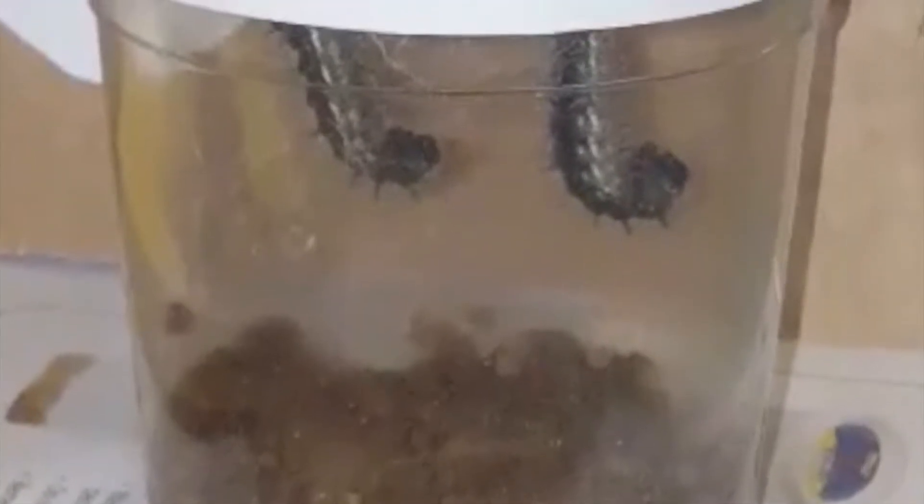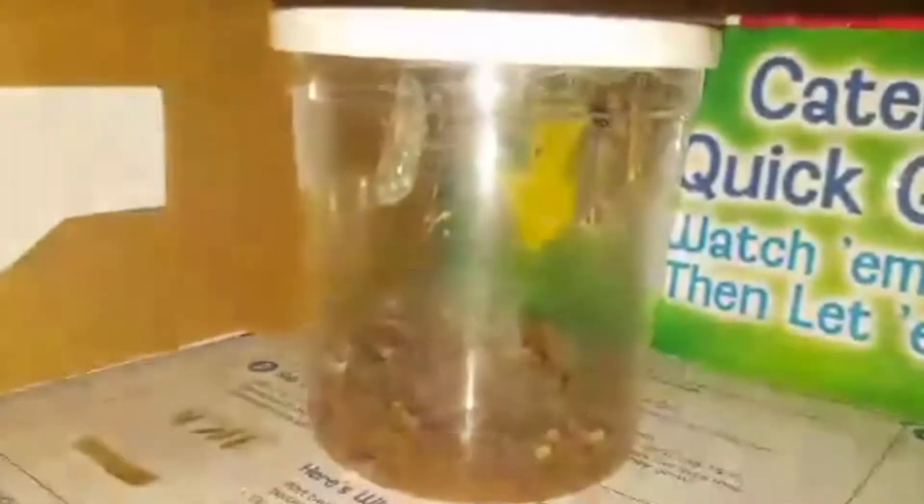Now they're getting ready to get in their cocoons! This is why they're hanging upside down! Look — they're finally in their cocoons!